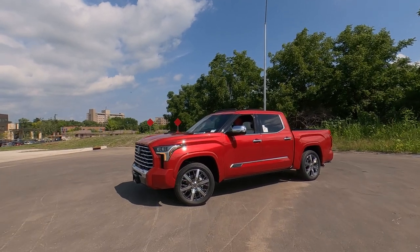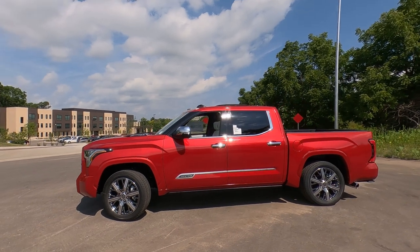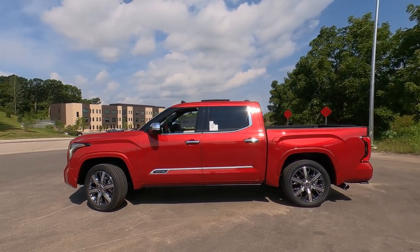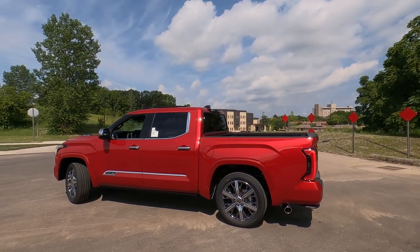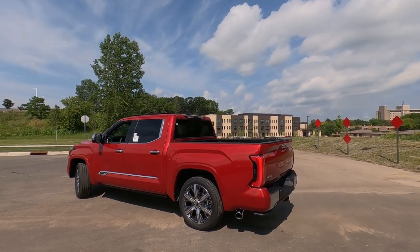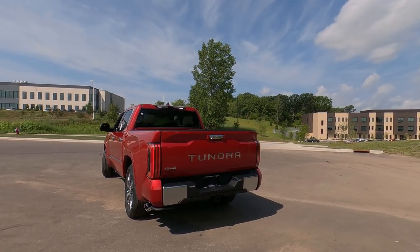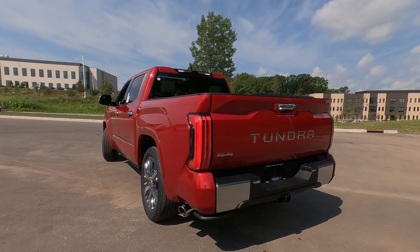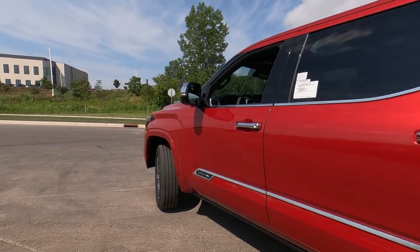Hey it's Tony, Talking Car Biz. Check it out — 2023 Toyota Tundra Capstone Edition in Supersonic Red. This is an awesome truck and a gorgeous color. In this video I'm going to walk around the outside and show you all the great exterior features on the Capstone Edition for 2023. Let's get started up front.